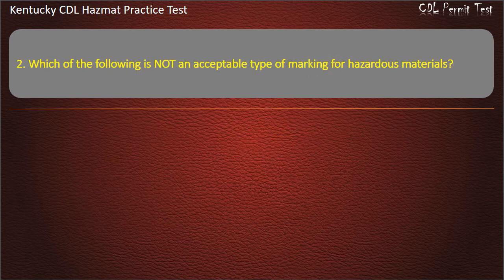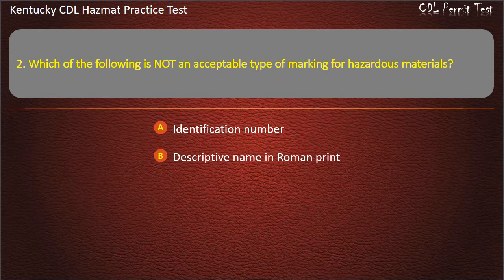Question 2. Which of the following is not an acceptable type of marking for hazardous materials? Options: Identification number. Descriptive name in Roman print. Unmarks. Name in italics.